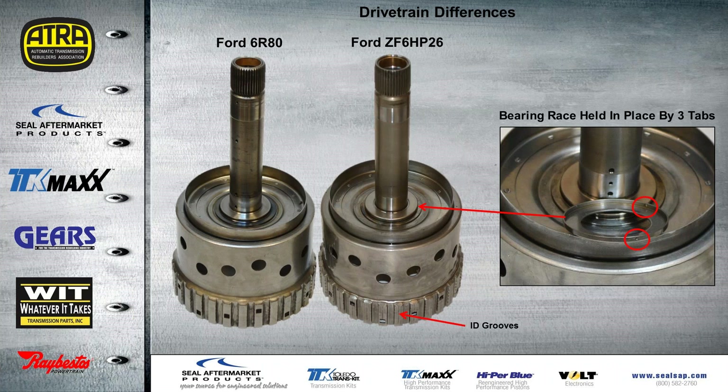Another look at the 6R series versus the ZF6: one way to identify them is by the ID groups shown here. Also, the race for the thrust bearings on the ZF has three tabs that retain it right on the drum, whereas on the Ford it does not — the bearing comes right up with no tabs to hold any races in place. If we replace this drum, we have to remember to pull this race off and use it on the replacement drum.